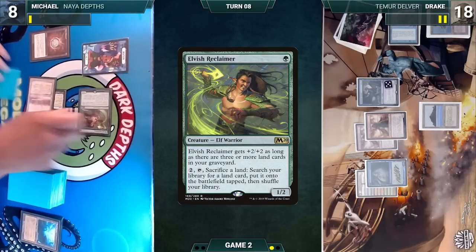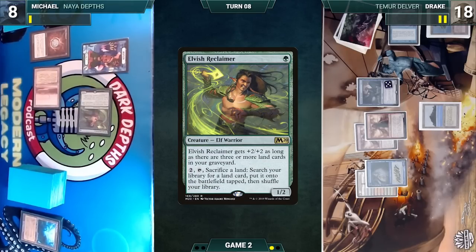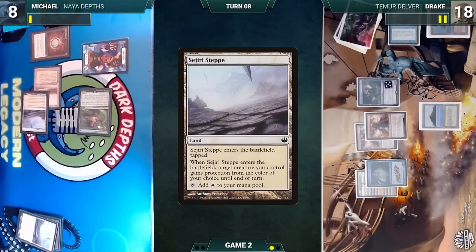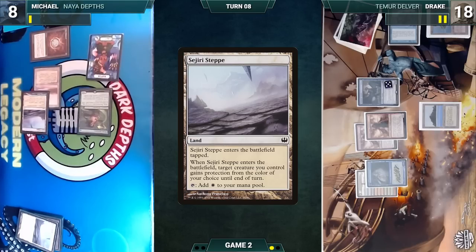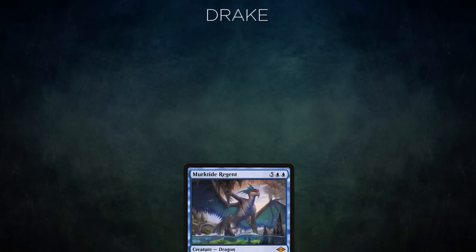Michael draws, activates Elvish Reclaimer sacrificing the Saguaro Step to fetch another Saguaro Step onto the battlefield tapped. Step enters giving Marit Lage protection from blue. Michael attacks Drake with Marit Lage — Drake cannot block, takes it all, dies, and Michael wins Game 2.